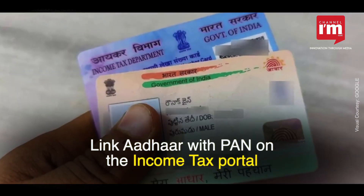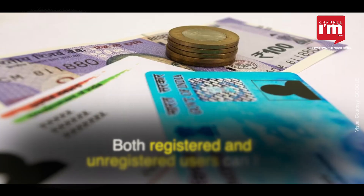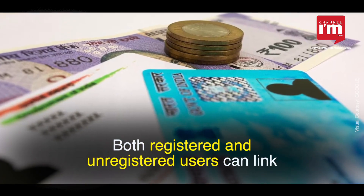Linking Aadhaar with PAN can be done on the Income Tax e-filing portal. Both registered and unregistered users can link their Aadhaar and PAN.